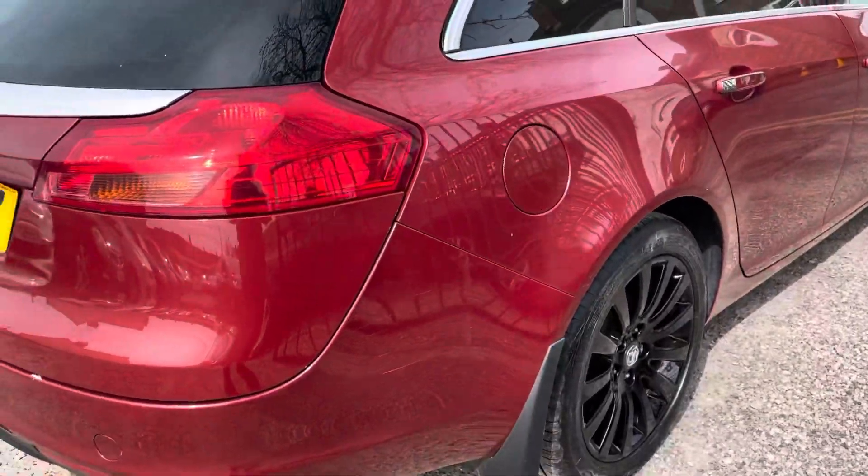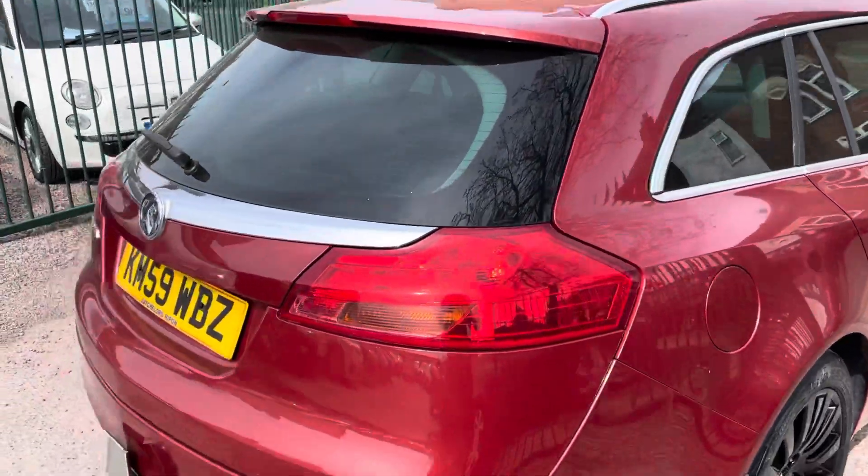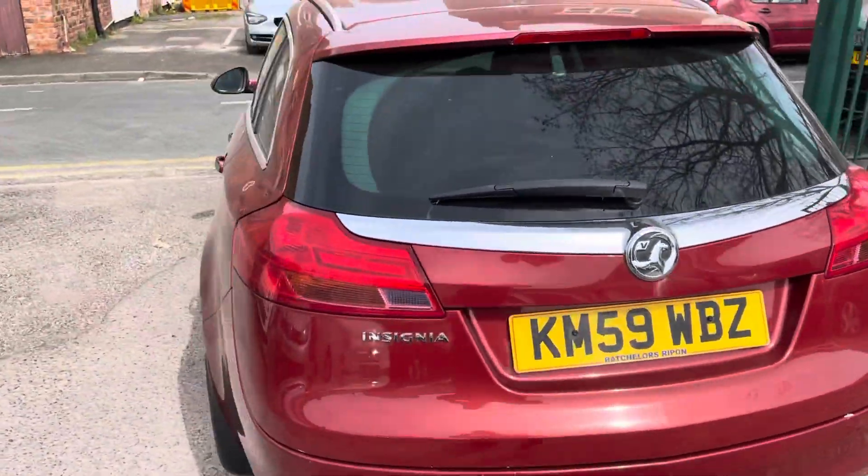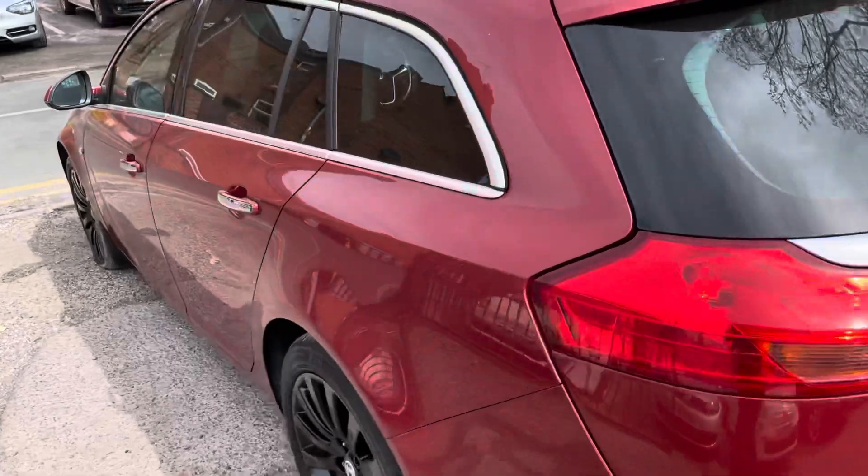The black wheels look great with the red paintwork and the rear privacy glass. It's got a tow bar on, and it's nice and clean and tidy inside, which I'll show you now.